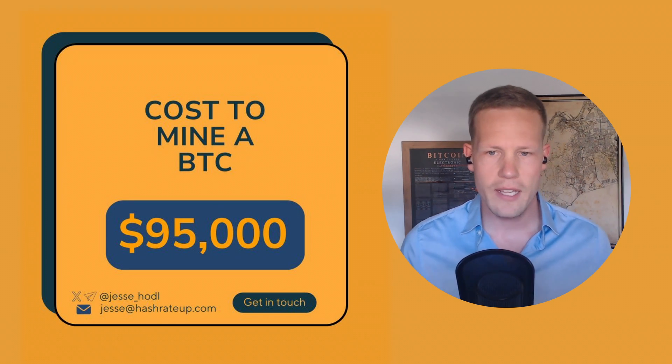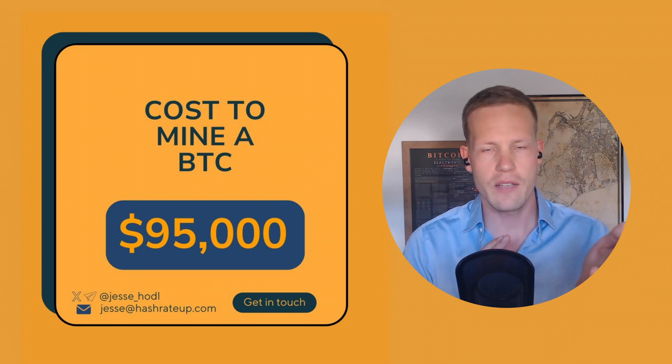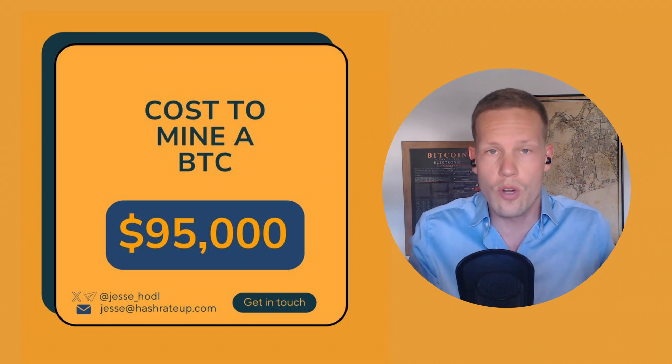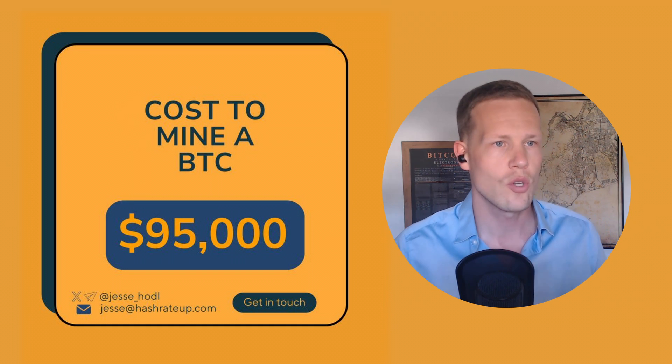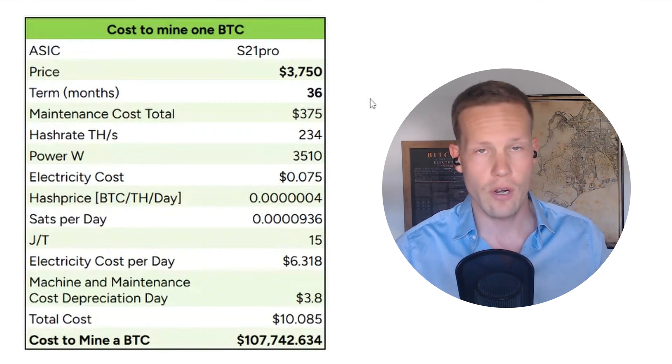I made a LinkedIn post not too long ago which got a bit of traction. Obviously the $95,000 number is a lot less attractive than $55,000 sounds, but of course we have to work with the real numbers to avoid any disappointments. So the way I see things is the following.